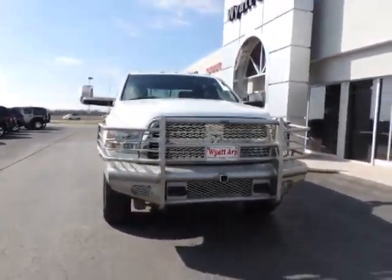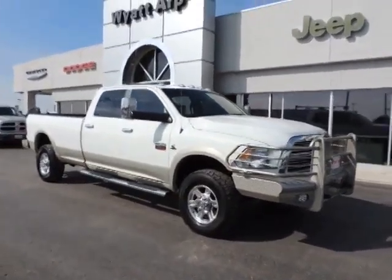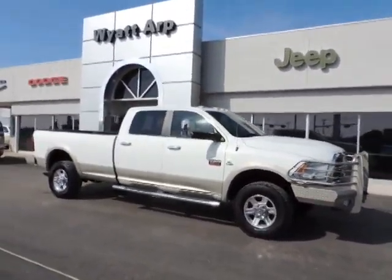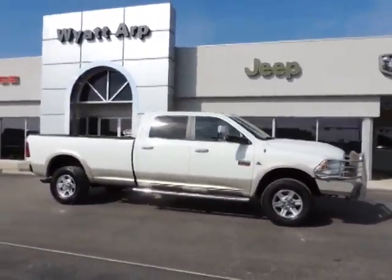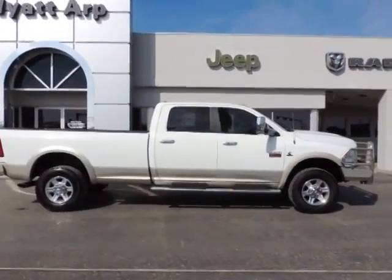2011 Dodge Ram 3500 is a solid option for truck buyers in need of hauling capacity and serious towing. With names like Hemi and Cummins under the hood, there is plenty of muscle to back it up.